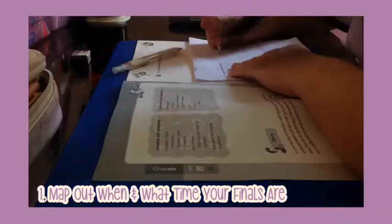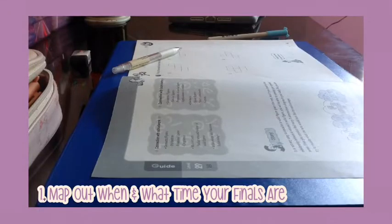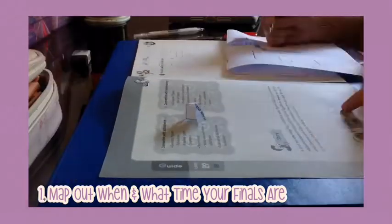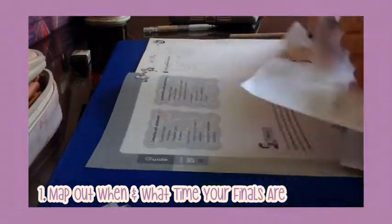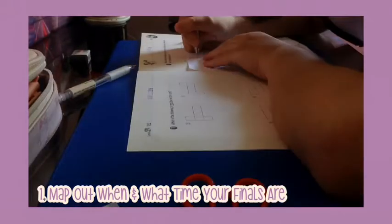My first tip for you guys is to map out when and what time your finals are. It's good to see which finals comes first so that you will know which subject to prioritize your studying in.